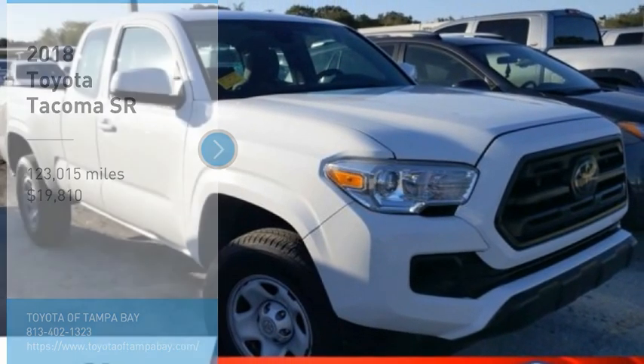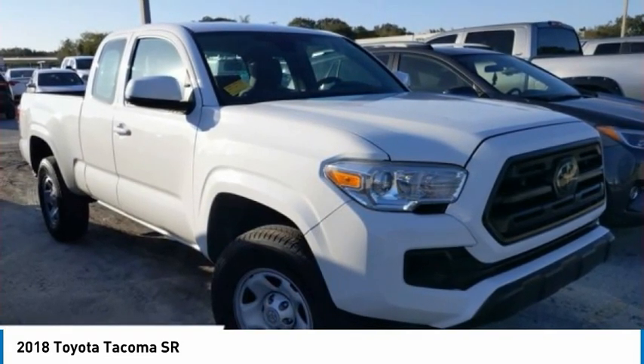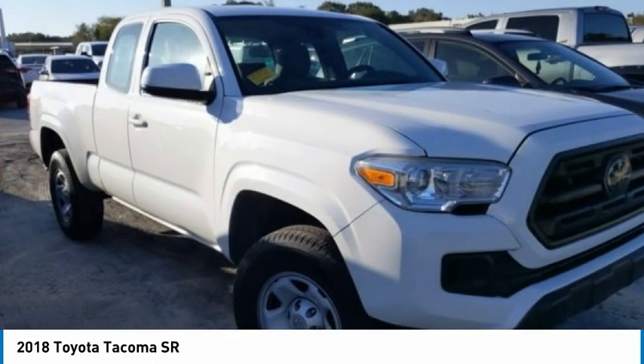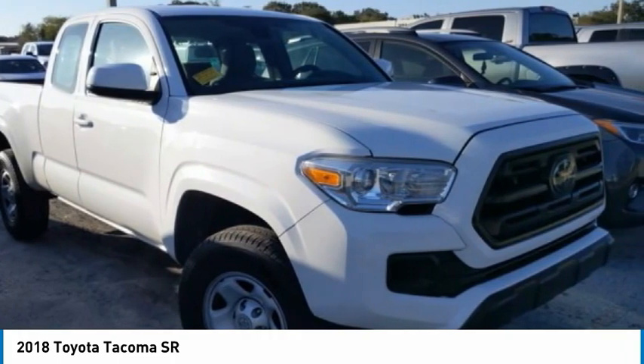Make a great choice today with the 2018 Tacoma. Toyota Tacoma boasts a roomy interior, a powerful V6 option, and excellent off-road capability, and has been named the best-selling compact pickup by MotorIntelligence.com five years in a row, and is priced below $20,000.